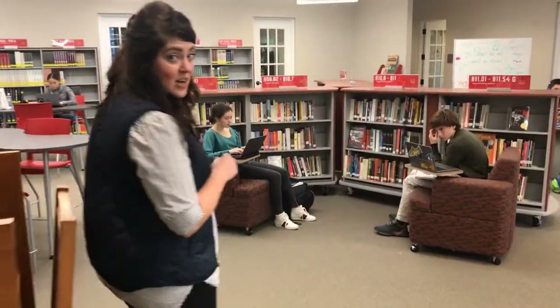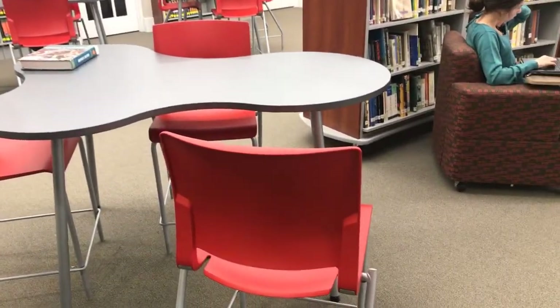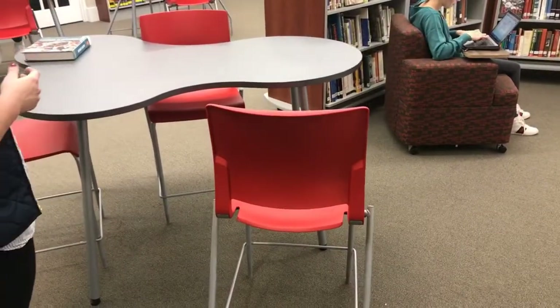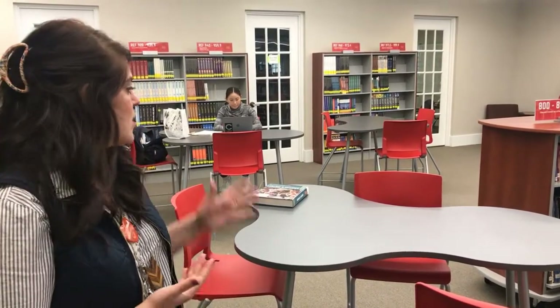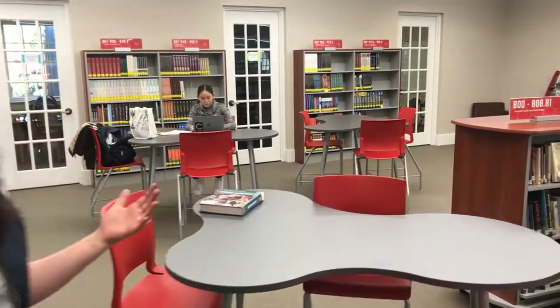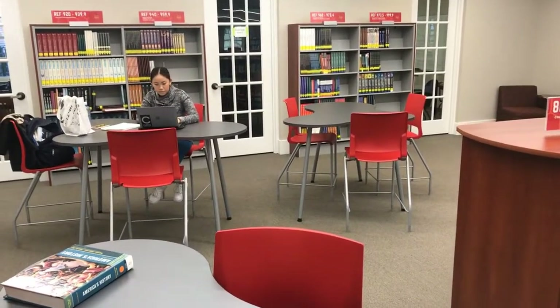I'm going to show you some of the different seating options that we came up with. We got these new high-top tables, and what I really like about them is that they can be used as individual little workstations, or they can all be put together to form one big table where everybody can collaborate together. Whether it's a small group of three or a bigger group of nine, there's the flexibility in the space to really do whatever the students need to do.